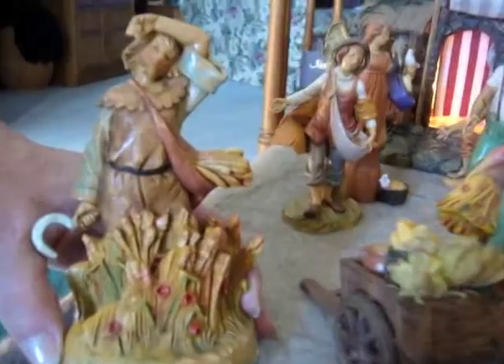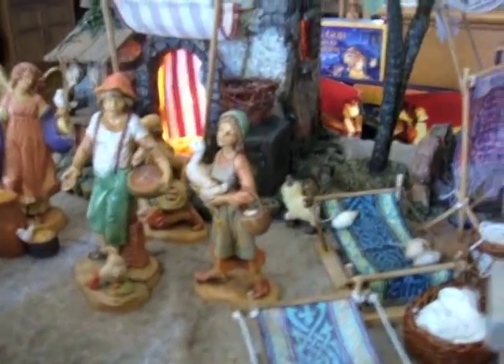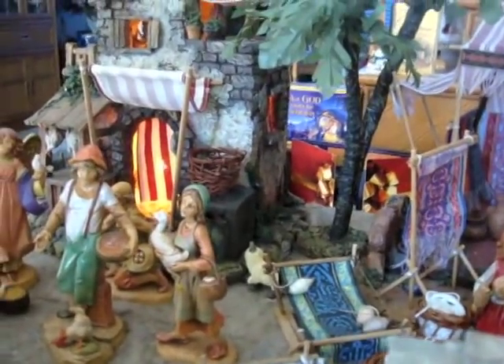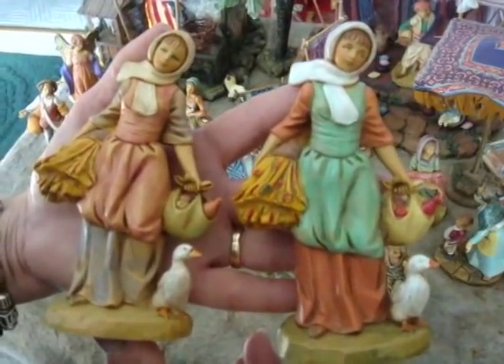All of the figures — the actual figures — are made out of a polymer. They're made in a small village in the region of Tuscany in Italy, and the family members are the fourth generation that are creating this. The villagers are actually hand-painting each figure. These two figures are actually the same figure but they're painted in different colors, so each figure is individually hand-painted.